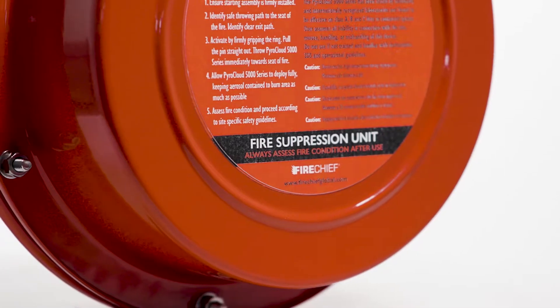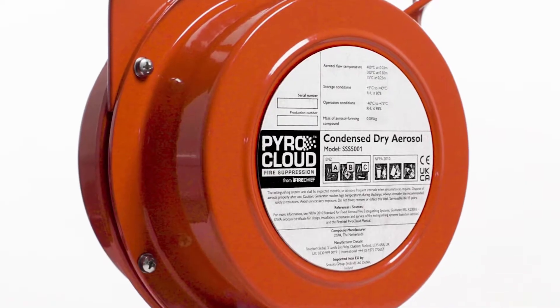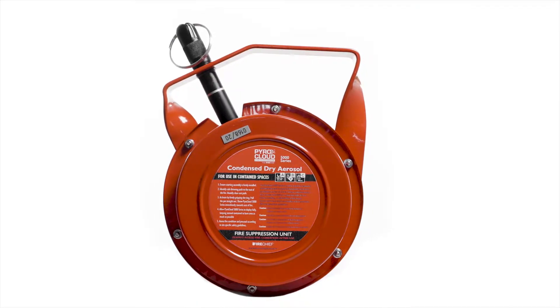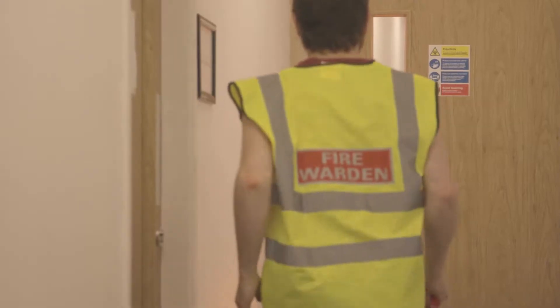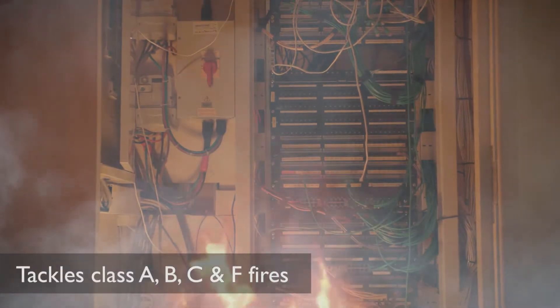Introducing the PyroCloud Fire Suppression 5000 Series from FireChief. These manually deployed devices are used to establish fire control in rooms and compartments, preventing flashovers and backdrafts.